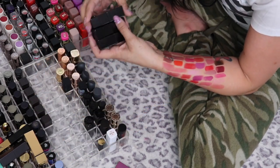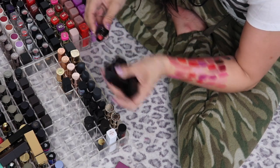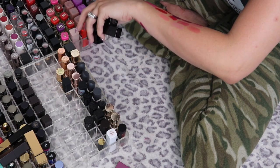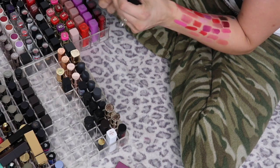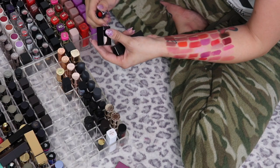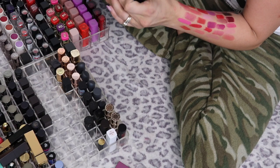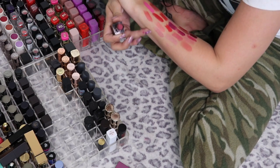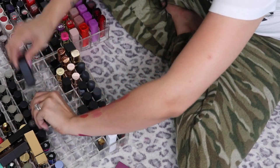I've got three Laura Mercier Crème Smooth Lip Colors. Rose is going in the maybe pile — I need to test that out. Maya is oh so beautiful — I'm keeping that one. Antique Pink: I'm not a huge pink fan but I love this pink, so I'm keeping that one too.